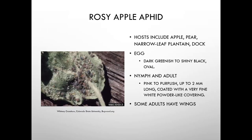The rosy apple aphid hosts include apple, pear, narrowleaf plantain, and dock — so weeds serve as alternate hosts. The egg is dark greenish to shiny black. The nymph and adult are pink to purplish, up to two millimeters long, coated with a fine white powder, and some adults have wings.